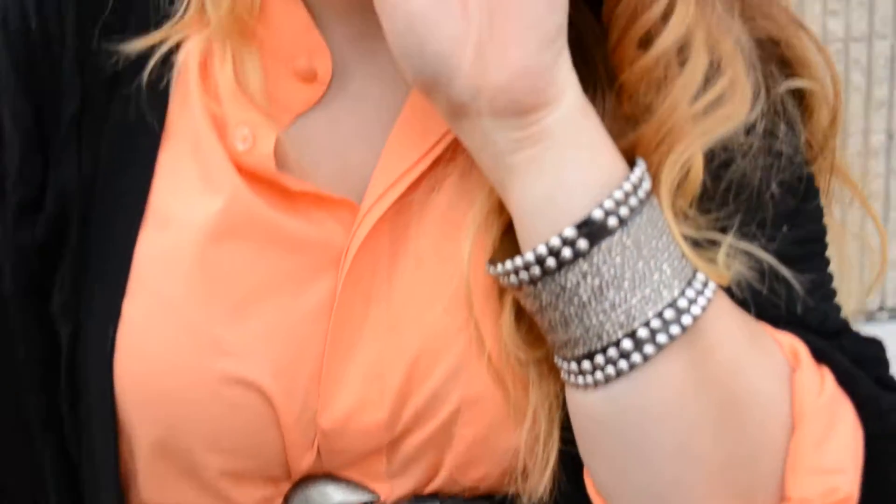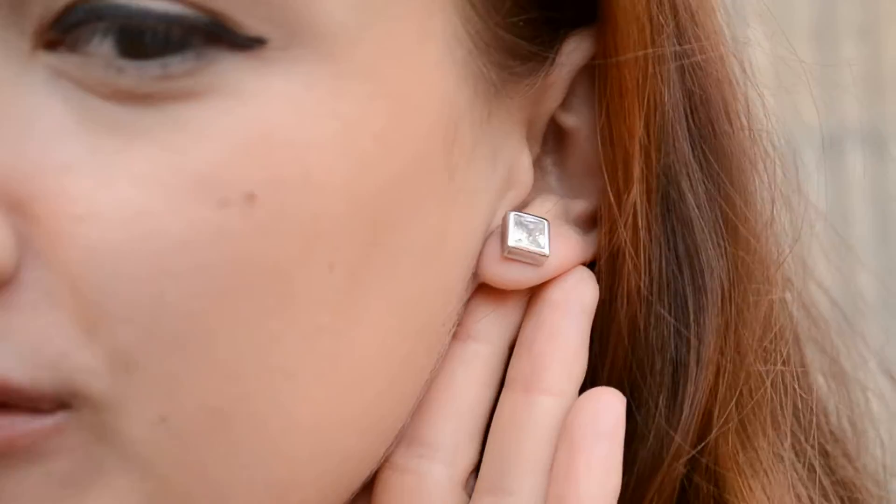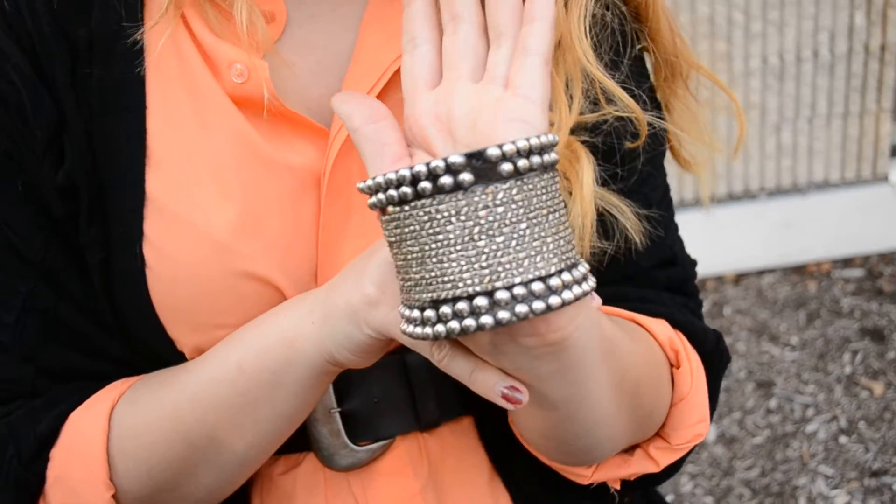And my earrings — or no, I have a bracelet too. My earrings are from Swarovski and they were a gift from my boyfriend. And then this great studded bracelet is from Francesca's, which is a little boutique. You can look it up online — I think it's called Francesca's Collection.